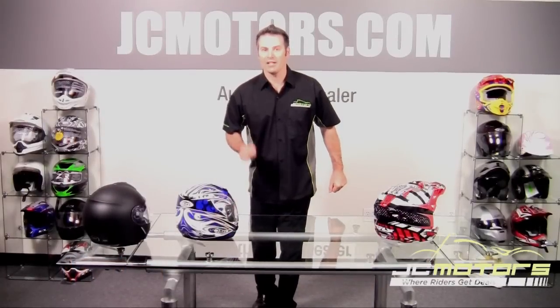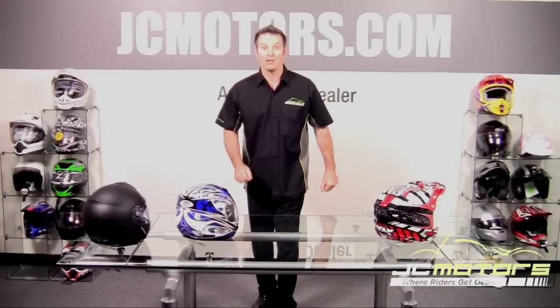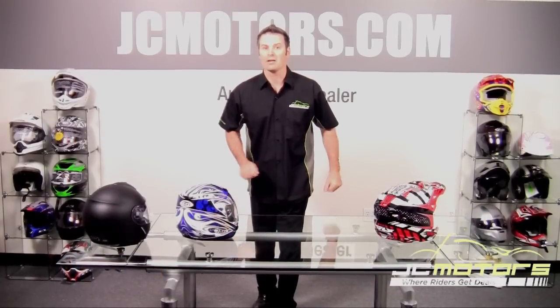If you'd like to know about helmet safety and certification, such as Snell, DOT, and ECE, watch this.